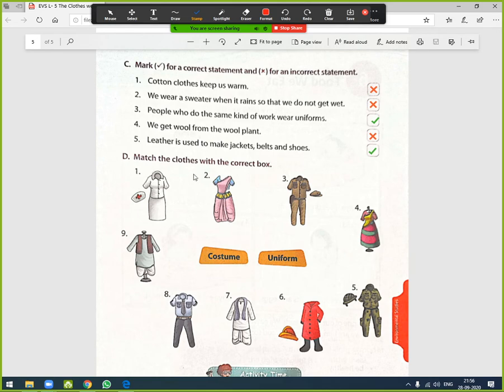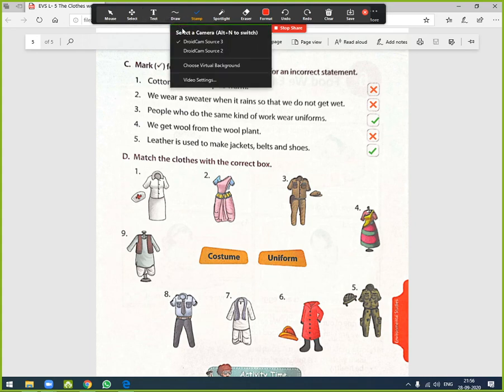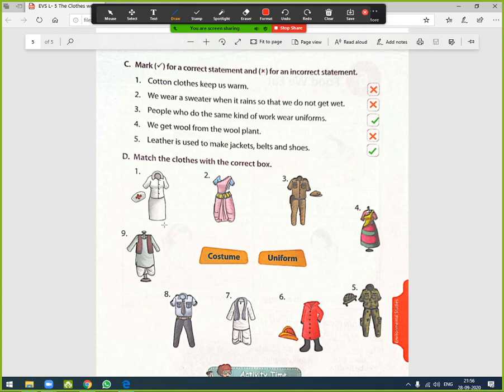Next exercise — Match the clothes with the correct box: costume or uniform. Number one is the uniform of a nurse. Number two is a costume. Number three is the uniform of a policeman. Number four is a costume. Number five is the uniform of a soldier. Number six is the uniform of a firefighter. Number seven is a costume. Number eight is the uniform of a security guard. Number nine is a costume.